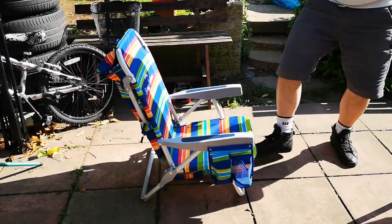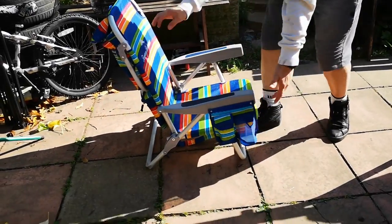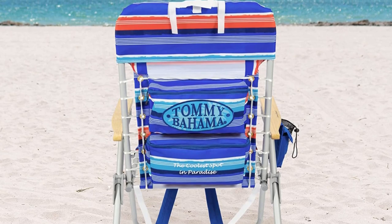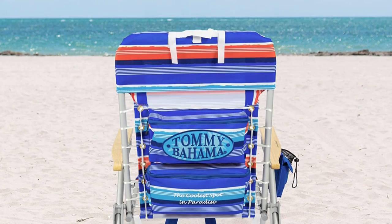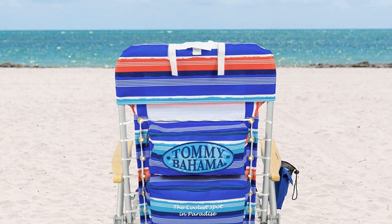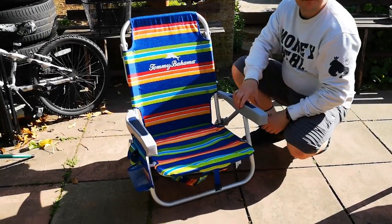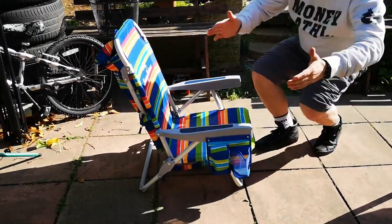This chair delivers on comfort too. It adjusts to four different seating positions, including a lay-flat option. The suspension lace-up design also contours your body for even more comfort while laying out by the water. A cell phone pocket and insulated cup holder are attached to one arm for easy access. Although the backpack straps make this chair portable, shorter users may find the chair's taller frame challenging to carry.